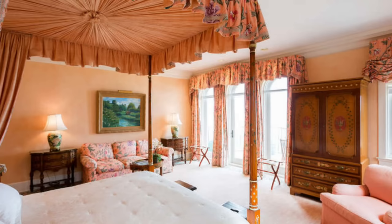Each bedroom was done in a unique and beautiful style, but seen here are a few of the renovated bedrooms.